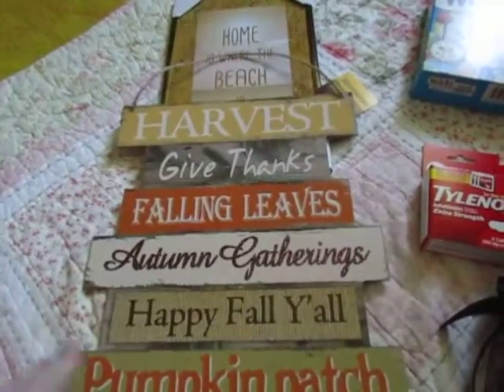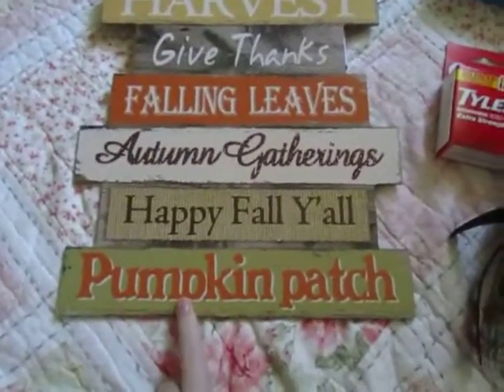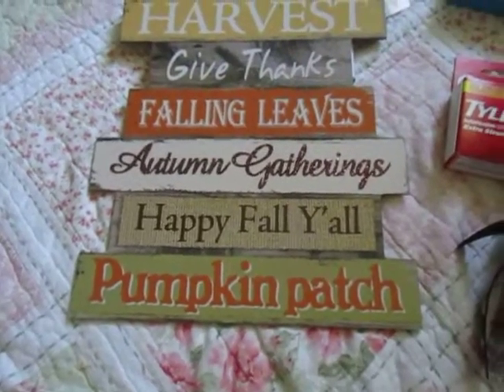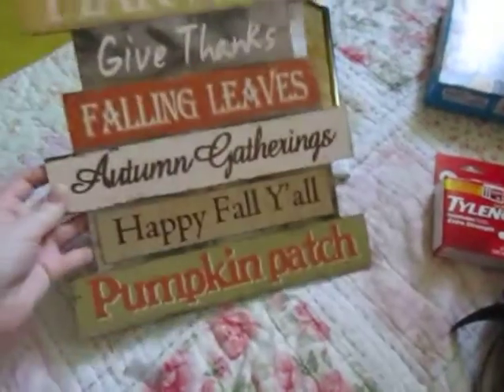I've been looking for this sign at several Dollar Trees and I finally found it. I got the one that says Pumpkin Patch. Some say Thanksgiving on the bottom but I like the one that says Pumpkin Patch so I can leave it out through September and October. I felt like the other one was too Thanksgiving-y. Very very cute and it's really good quality.